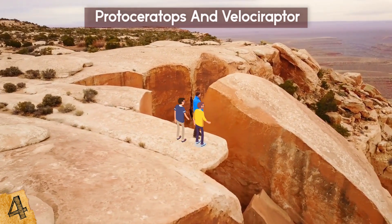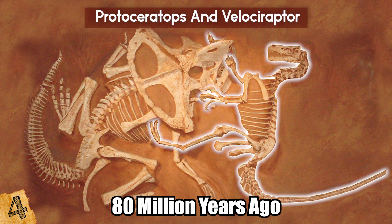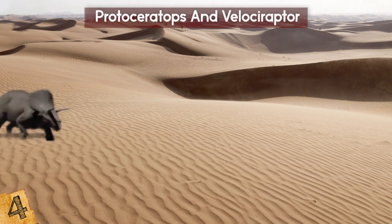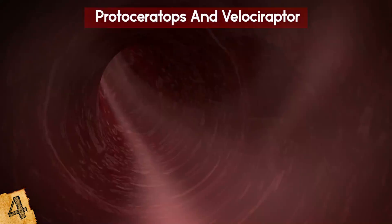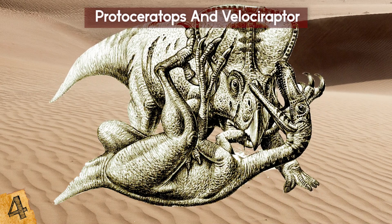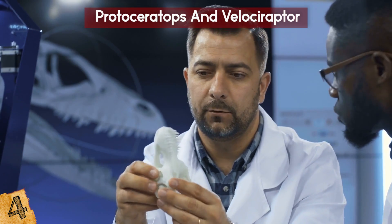4. Protoceratops and Velociraptor. One of the most stunning fossils ever found was discovered by a team looking at white sandstone cliffs in the Gobi Desert in southern Mongolia. Dated to around 80 million years ago, it's of two dinosaurs — a Velociraptor and a Protoceratops — which were fighting each other when they were suddenly buried by a sand flow. The Velociraptor's foot claw was embedded in the neck of its prey near where blood flow to its head would have been, while the Protoceratops appeared to have bitten and broken the right arm of its attacker. It's incredibly rare to find fossils that show moments of action like this, and helps us understand their behavior in a way that singular fossils are unable to.